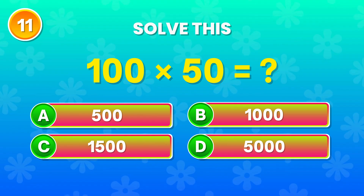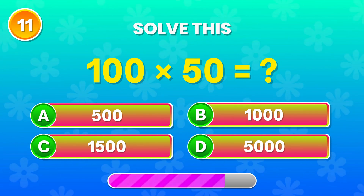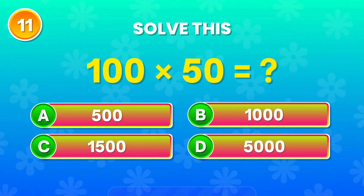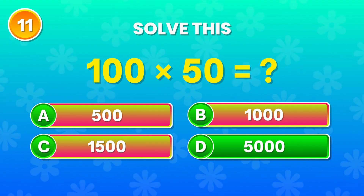100 times 50. Can you calculate it quickly? Spot on! The answer is 5,000. Amazing!